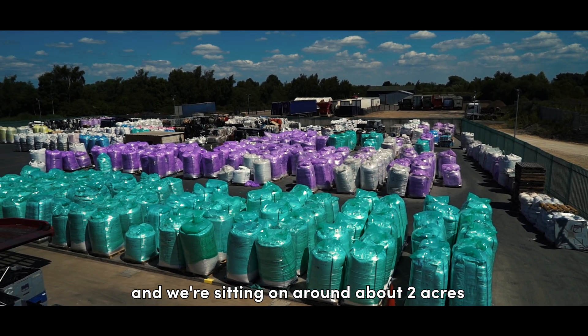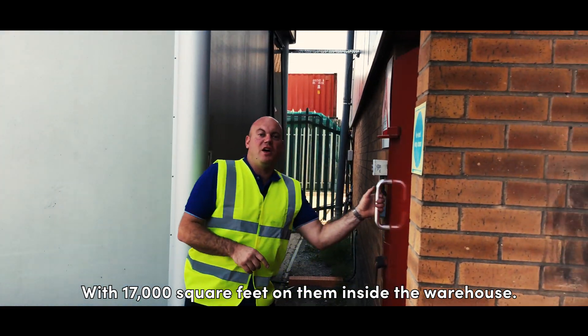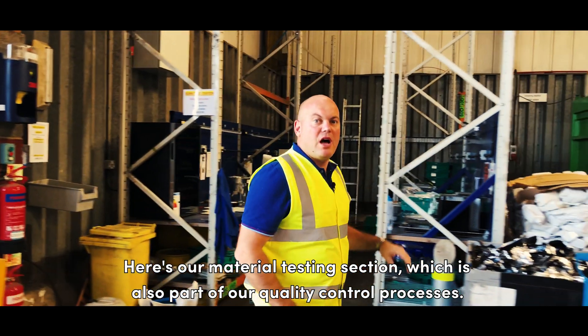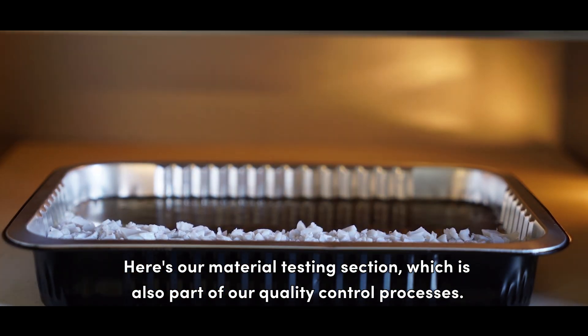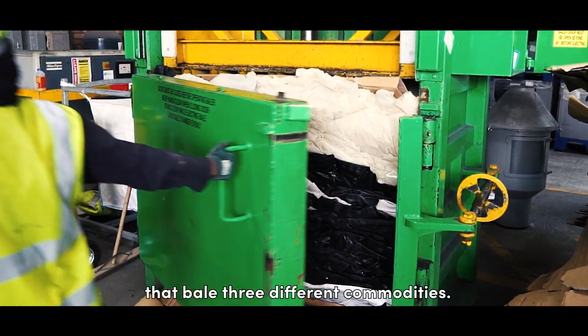We're sitting on around about 2 acres with 17,000 square feet inside the warehouse. Here's our material testing section, which is also part of our quality control processes. Over here we've got three different balers that bale three different commodities.